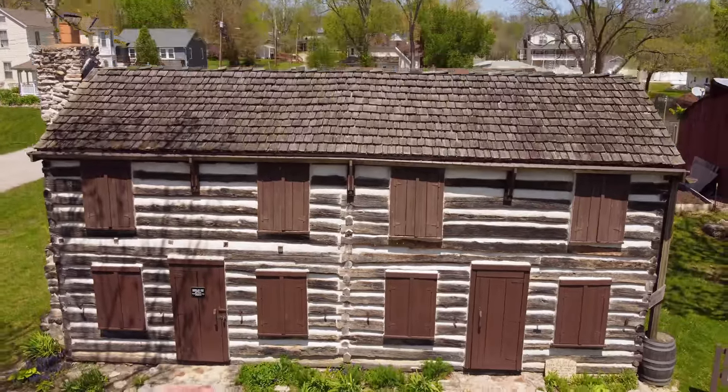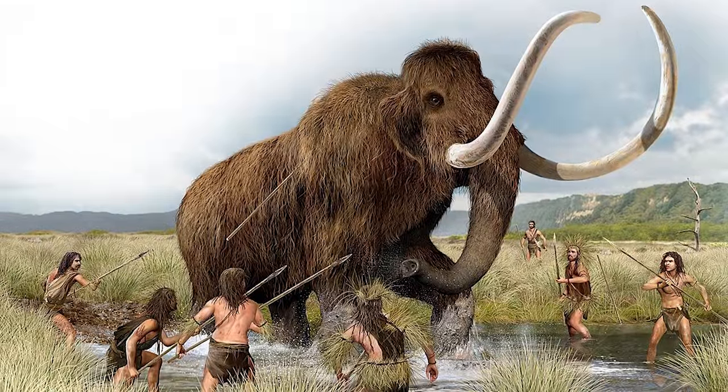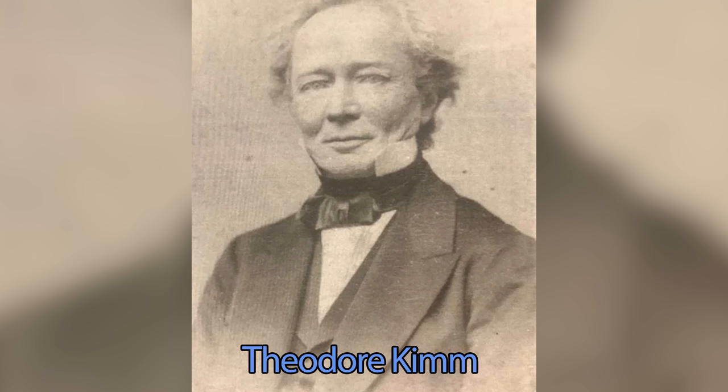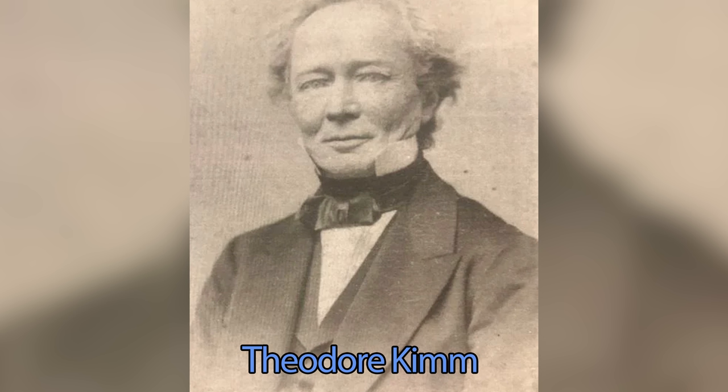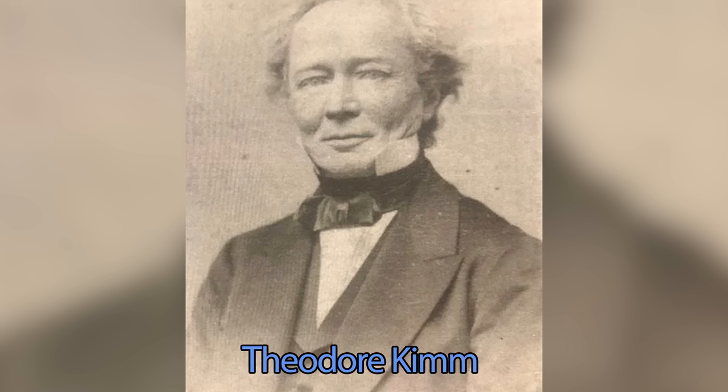This area has been inhabited for at least 12,000 years, as archaeological evidence suggests that the earlier Clovis culture hunted mastodons in these lands. Fast forwarding to 1859, the town of Kimswick was founded by Theodore Kim, a dry goods merchant from St. Louis.